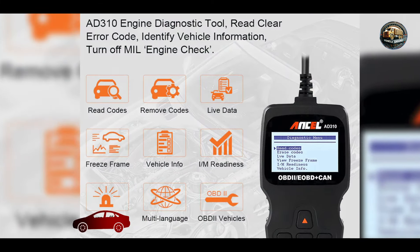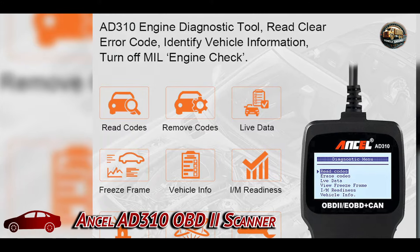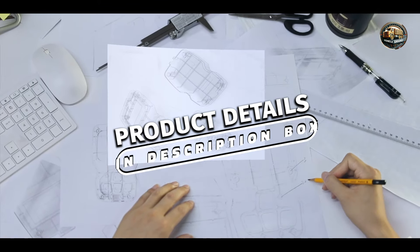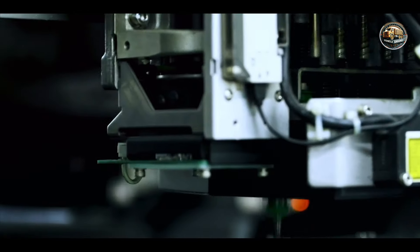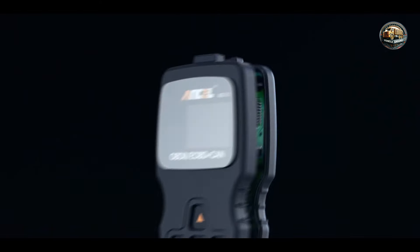Taking our fourth spot is the Incel AD310 OBD2 Scanner. The Incel AD310 is a budget-friendly diagnostic tool that provides essential features for car owners. This compact scanner is designed for ease of use, making it suitable for both novices and experienced users alike. Despite its affordable price point, the AD310 offers reliable performance for basic automotive diagnostics.